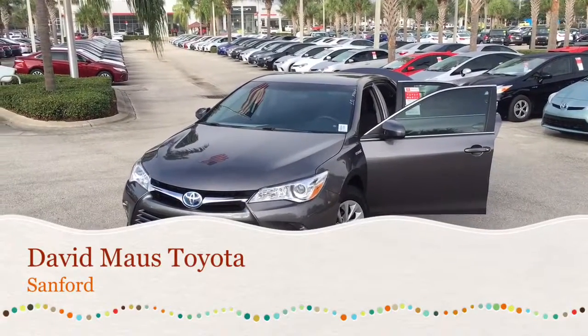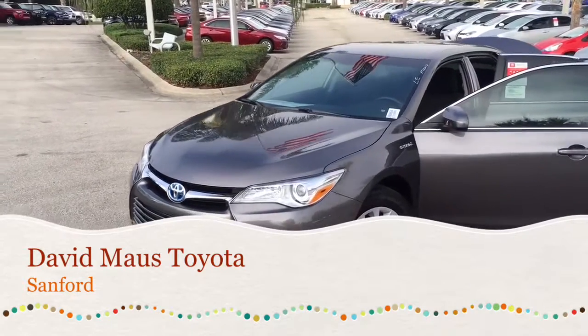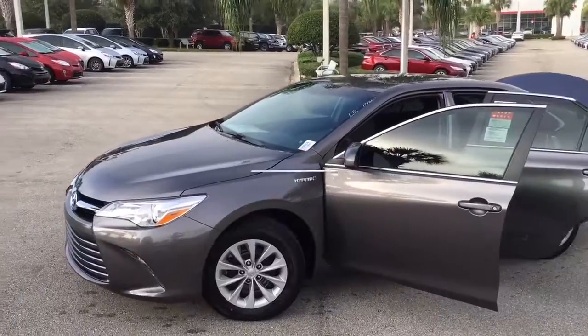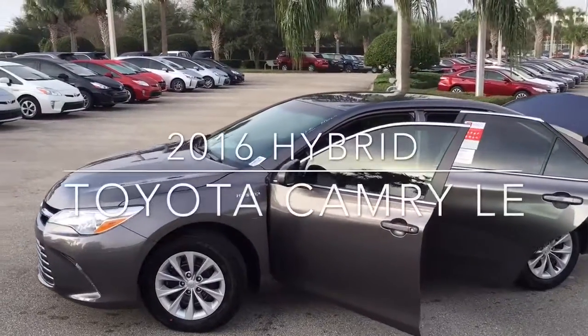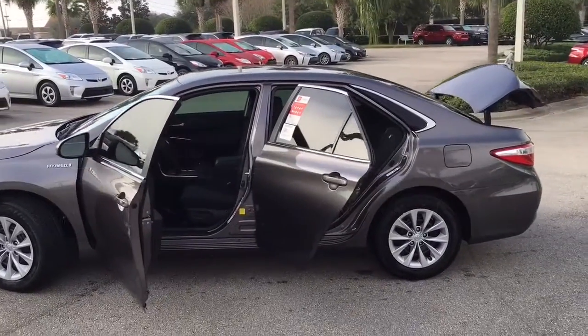This is Eric Sonday here at David Moss Toyota bringing you the hybrid 2016 Toyota Camry LE in metallic gray. Your hybrid system is going to give you great gas mileage, anywhere from 43 miles per gallon in the city to 39 miles per gallon on the highway.